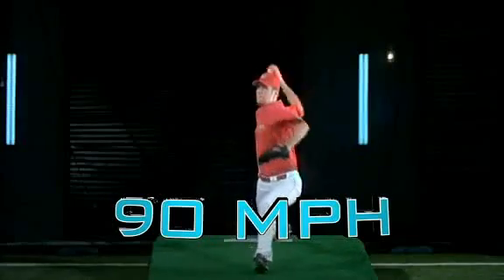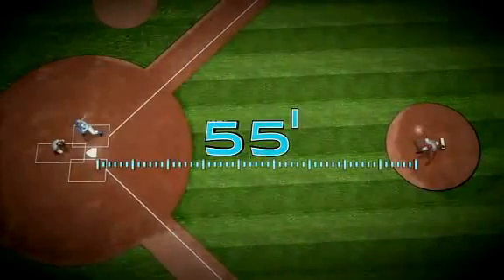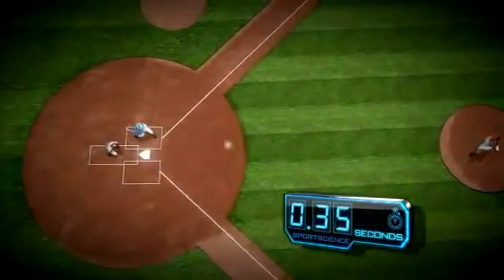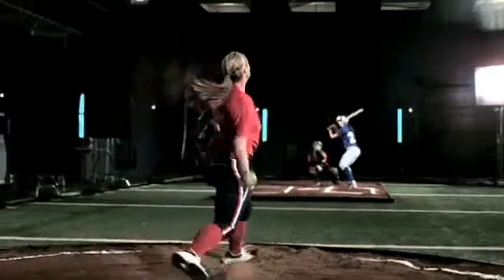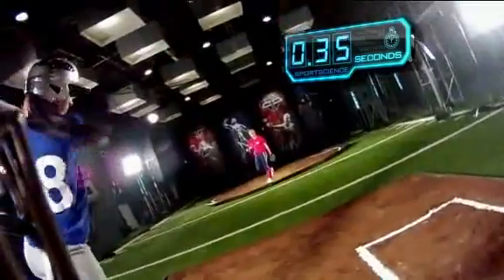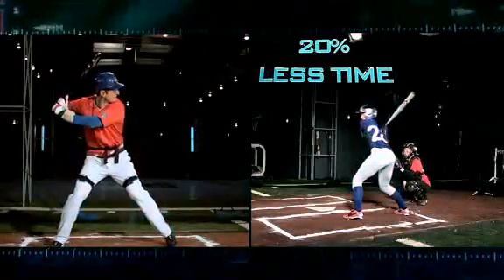A 90-mile-per-hour fastball released on average 55 feet from home reaches the plate in roughly 44 hundredths of a second. But a 70-mile-per-hour softball is typically released closer to 37 feet from the plate and can reach the batter in only 35 hundredths of a second. That means a softball batter has about 20% less time to make contact than a Major Leaguer.